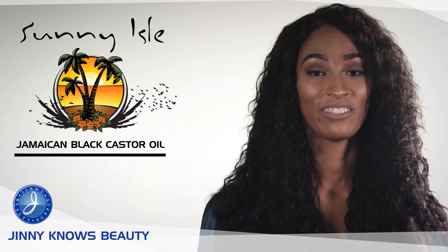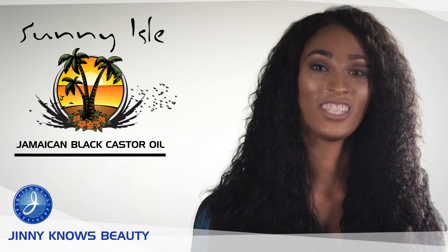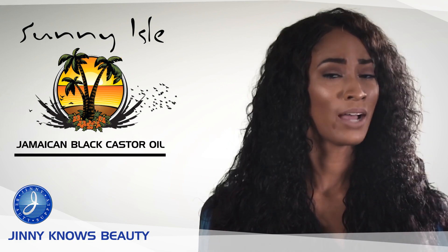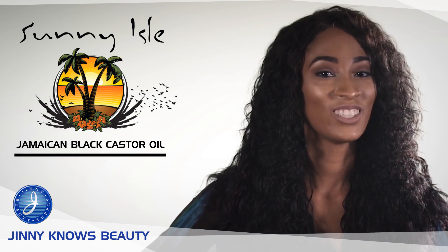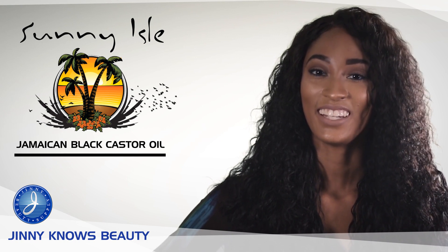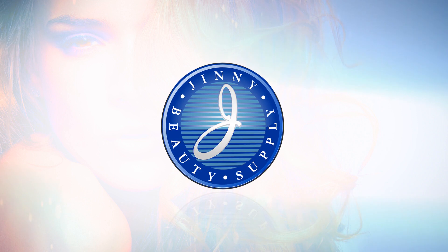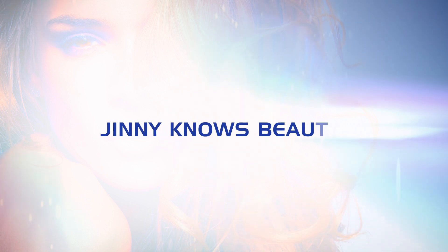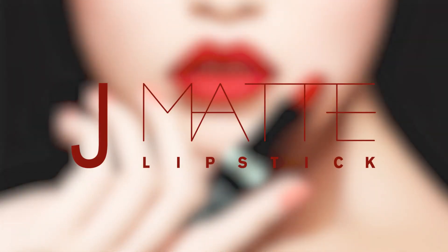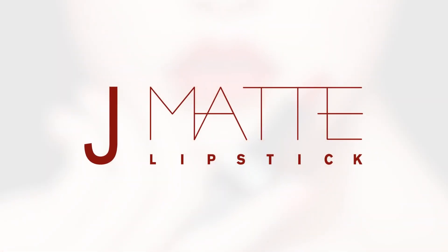That's it for today, you guys. If you have a question, please leave it in the comment section below. Be sure to click like if you've learned anything from this video today. Don't forget to subscribe — there will be many more videos coming up on your favorite products. I'm Courtney, thank you for watching Ginny Knows Beauty. In case you guys were wondering, today's lip shade is the J Matte in brown sugar. We'll see you later, bye!